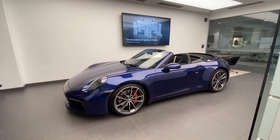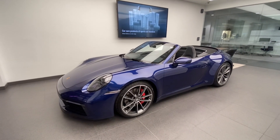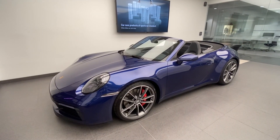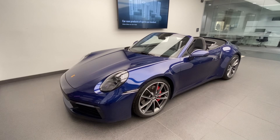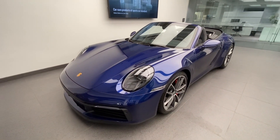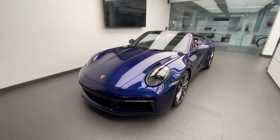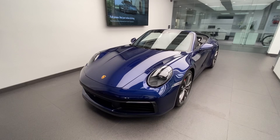Hello everybody, thank you so much for watching. My name is Alexander, I'm a Porsche Certified Sales Professional at Porsche West Palm Beach. Thank you for watching my Porsche walk-around videos. If you like my videos, please consider subscribing to my channel, hit the like button, and feel free to comment down below. You can also contact me directly — my cell phone number and email address are in the video description.